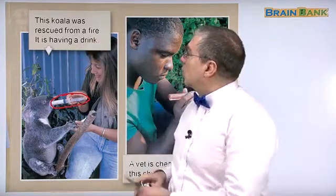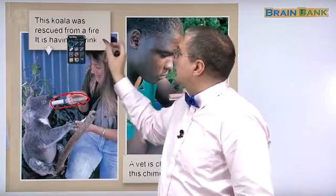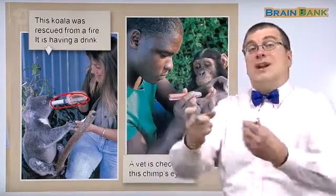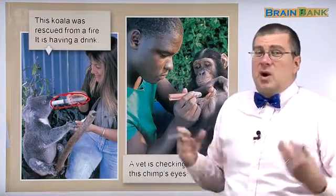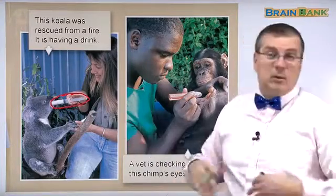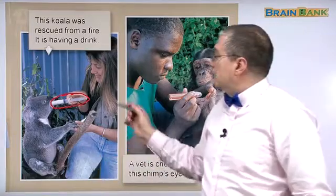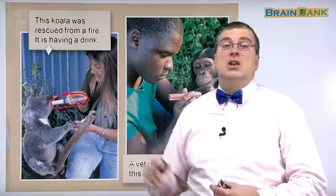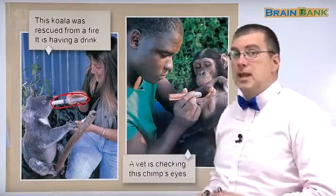So it's a good way to feed the koala. This koala was rescued from a fire. The koala's home was destroyed, so they're going to feed the koala and take care of it and find a new home for the koala.